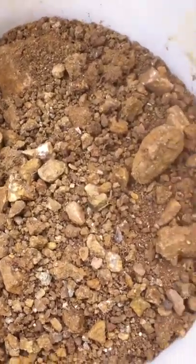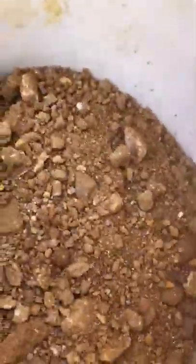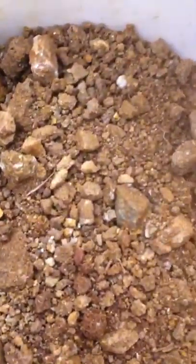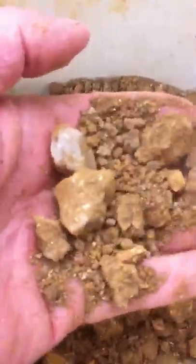Hey James, Lenny here. Just wanted to show you some of this dirt I've brought home from the hole we're digging. This is the type of dirt — it's just been picked out of the hole, and I've just shoveled it straight into this bucket that I've brought home.